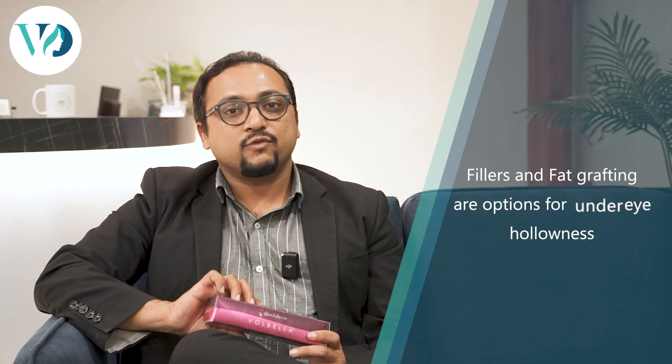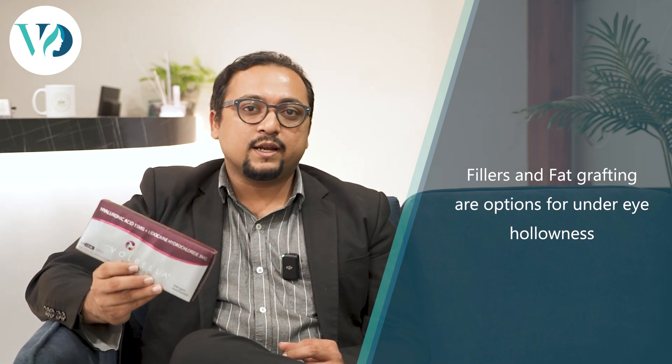After fat grafting, the result is usually permanent. So both fillers and fat grafting are options for under eye hollowness. We discuss with you beforehand, and once you choose which procedure you want, we go ahead with that.